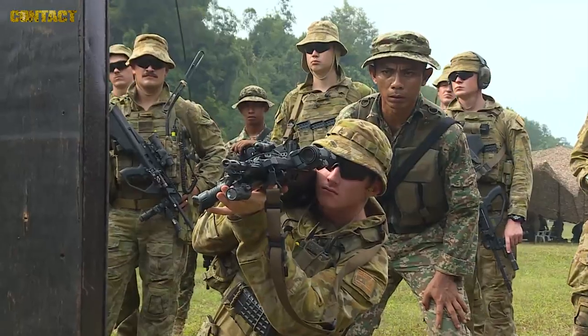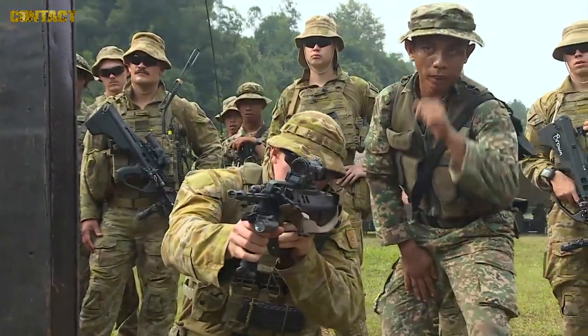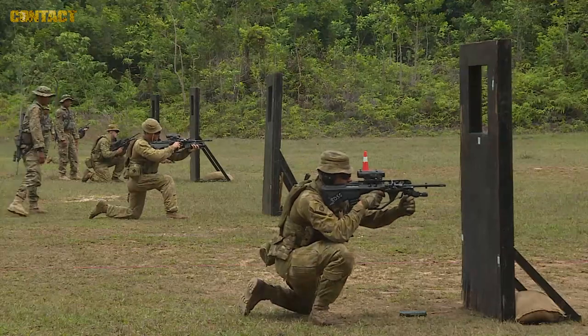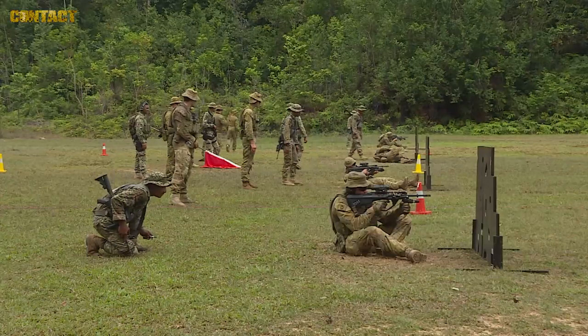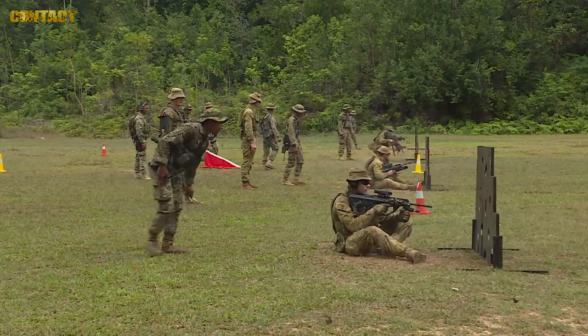Their tactics and procedures are unique to that environment. What they teach us is close-quarter combat — not necessarily 600 to 1000 meters out, but more like 20 to 25 meter instinctive shooting, which is a different skill in itself.